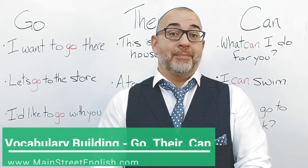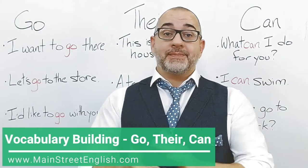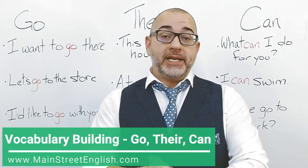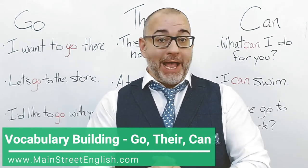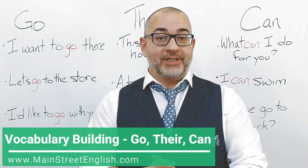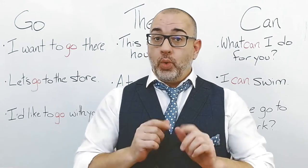Hello, everyone. My name is Jason. This is Main Street English, here with three everyday English words to help you improve your vocabulary and practice your pronunciation. Let's get started.